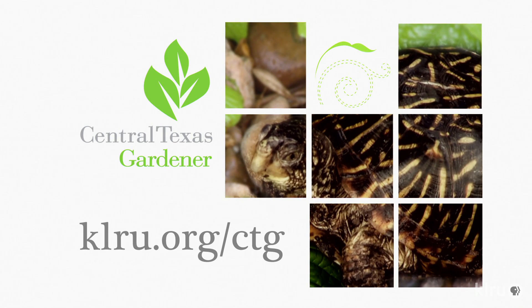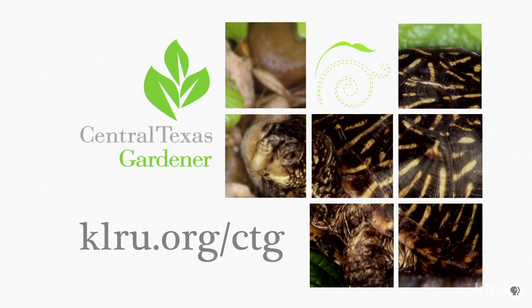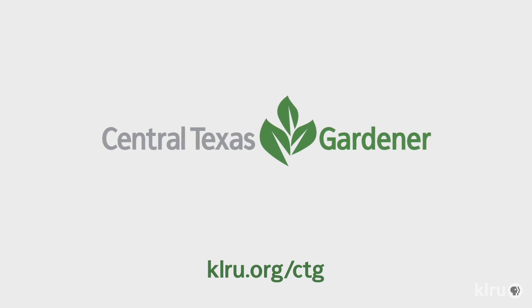We'd love to hear from you. Check out klru.org/ctg to send us your questions, pictures, and videos. Thank you.